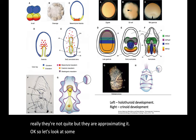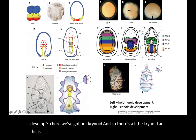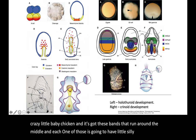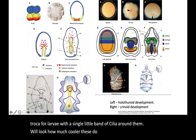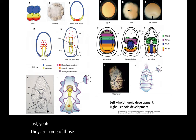Let's look at the little embryos and how they develop. The crinoid produces a doliolaria larva — it's got a little tuft of cilia on top, like a crazy little baby chicken, and bands running around the middle, each with cilia. Remember our protostomes had trocophor larvae with a single band of cilia. These deuterostome larvae have five, three, or four bands of cilia — they are some of those protostomes times two to five.